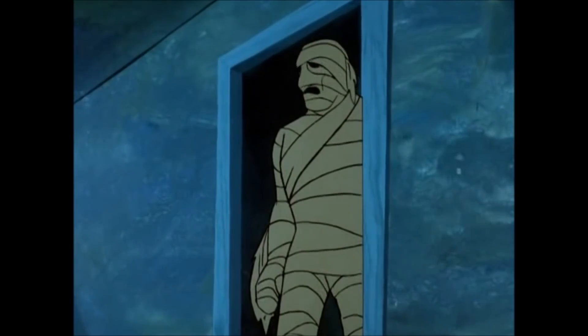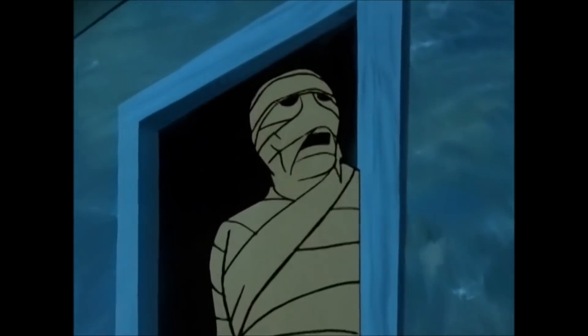We've been hearing Hollywood's take of what a mummy would sound like for decades. But now, scientists have used 3D printing to give a real voice to an actual mummy.